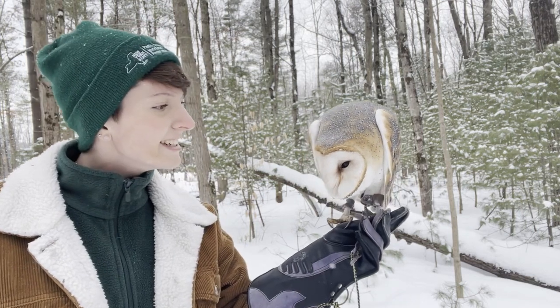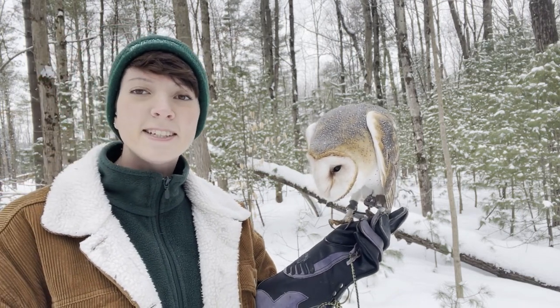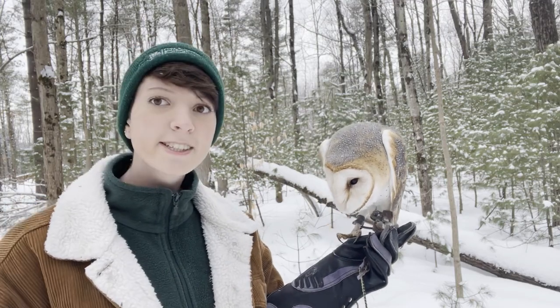Aren't barn owls amazing? Now let's check out some adaptations that owls have for when they live up in the Arctic Circle.